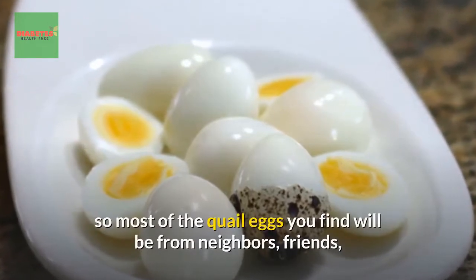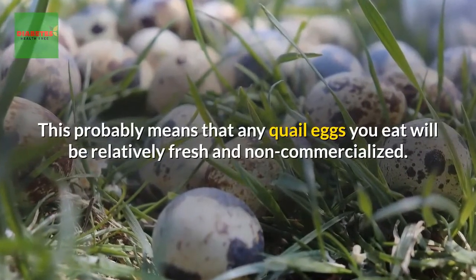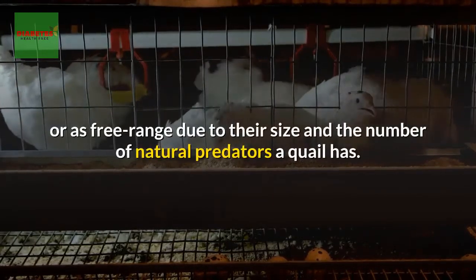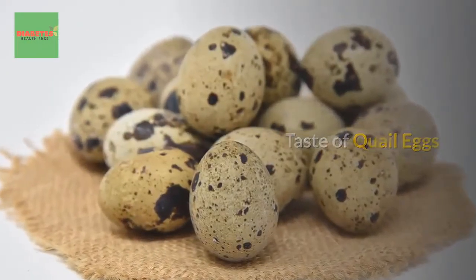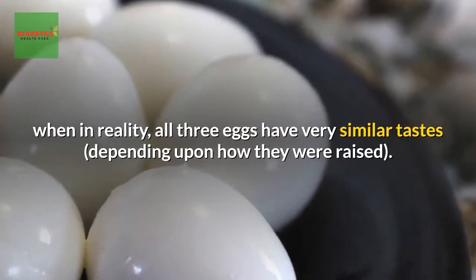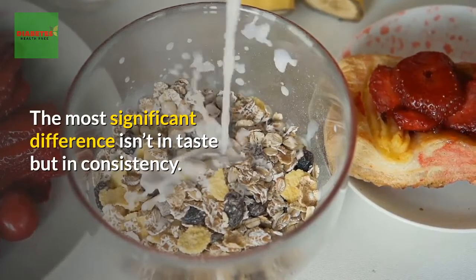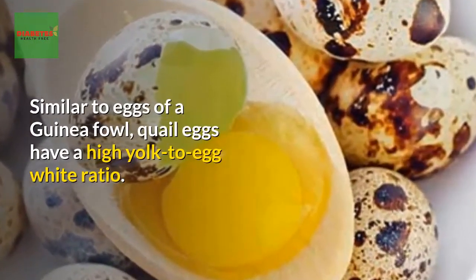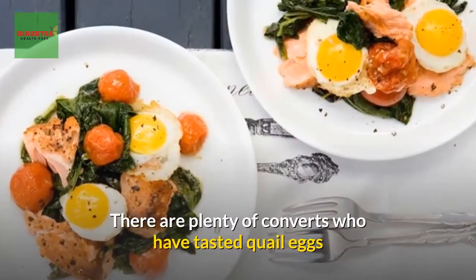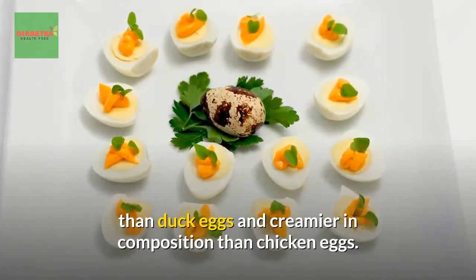Yolks are brighter and more orange, and the taste isn't as bland as store-bought eggs. Most quail eggs you find will be from neighbors, friends, farmers markets, or high-end food stores, meaning they'll be relatively fresh and non-commercialized. There is a common misconception that quail eggs taste different than chicken or duck eggs, but in reality all three have very similar tastes depending on how they were raised. Quail eggs are not gamey in flavor; the most significant difference is in consistency — they have a high yolk-to-egg-white ratio, making them thicker and creamier when used for cooking or baking.